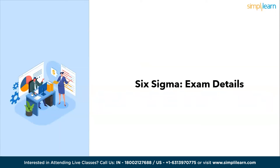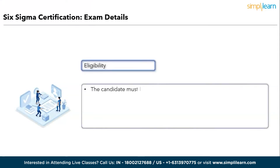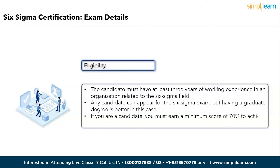Let's discuss Six Sigma certification exam details. Eligibility: the Six Sigma certification process does not have specific criteria for any level and officially begins with Green Belt training, so there are no strict eligibility criteria. However, you can follow a few guidelines: the candidate should have at least three years of working experience in an organization related to the Six Sigma field. Any candidate can appear for the Six Sigma exam, but having a graduate degree is beneficial. Candidates must earn a minimum score of 70% to achieve professional Six Sigma certification.